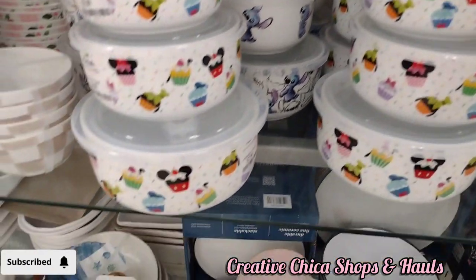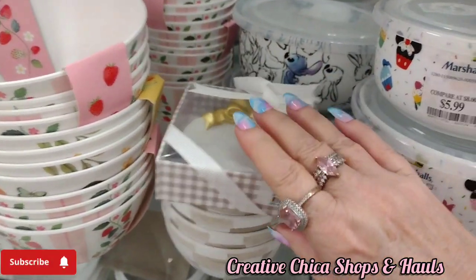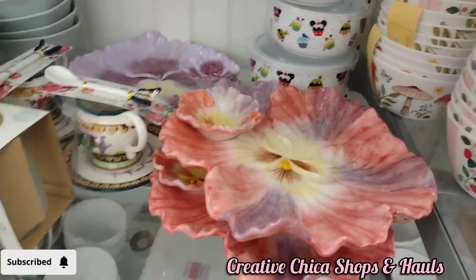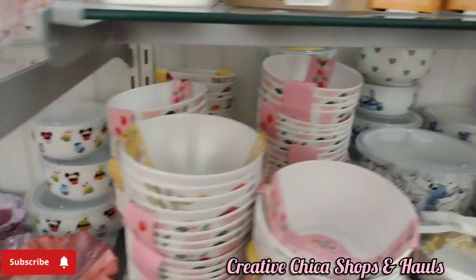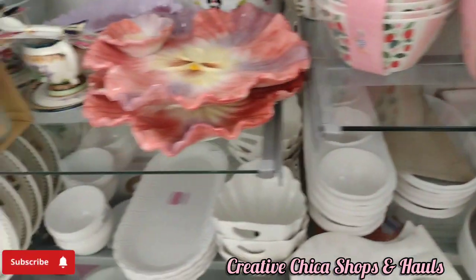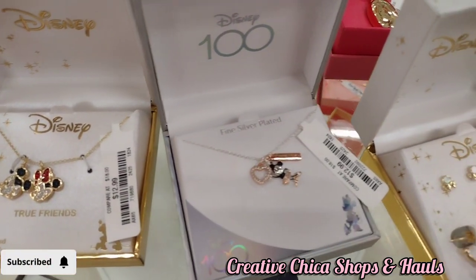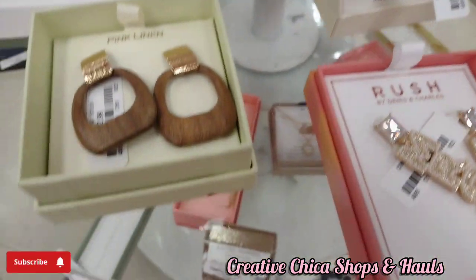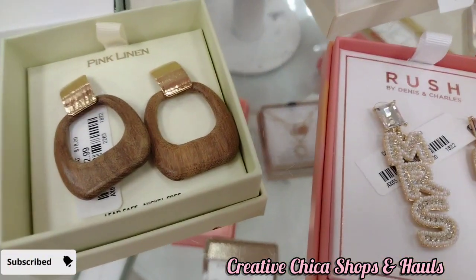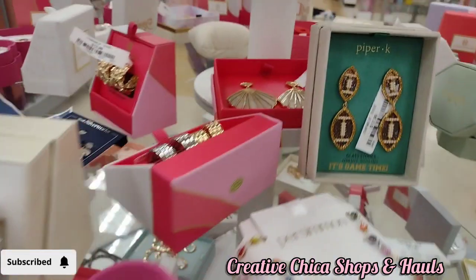Then they have the Disney bowls. They had a lot of those bowls — I was surprised. No Hello Kitty ones though. I looked at the jewelry real quick and they have some Disney jewelry — lots of Disney jewelry actually. They also have those cute earrings that say 'Mrs.' and football earrings.